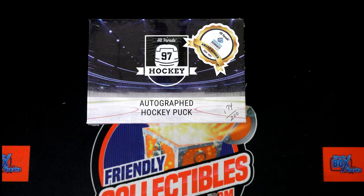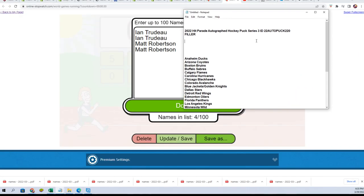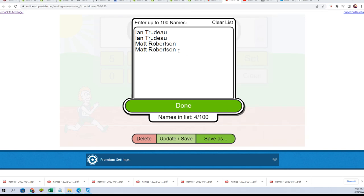Good luck in the autographed hockey puck filler that's happening. Here it is — we have our filler runners. It is the first filler for our 220 box, the last box out of the case. We have four runners.